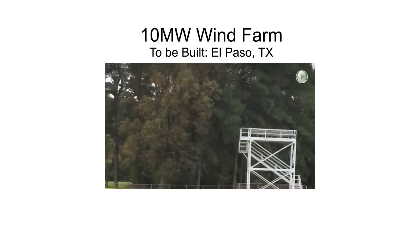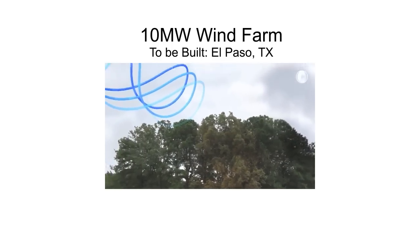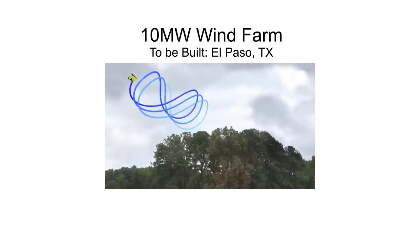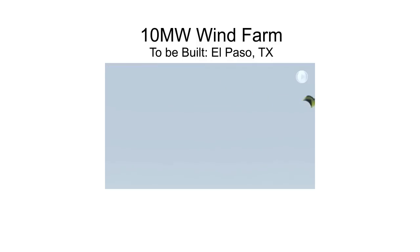We plan to commercialize this technology in several ways. We'll build our first 10-megawatt wind farm near El Paso, Texas, financed as a strategic investor flip. We'll attract tax investors who can take advantage of the near-infinite internal rate of return provided by accelerated first-year bonus depreciation and production tax credits. We'll finance the remaining capital through the Department of Energy Loan Guarantee Program and project a $2 million loan.